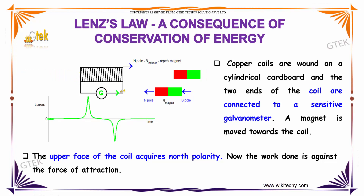A magnet is moved towards the coil. The upper face of the coil acquires north polarity, and the work done is against the force of attraction. You can see the north pole and south pole of the magnet — when it is moved towards the coil, you are able to see the deflection on the galvanometer.